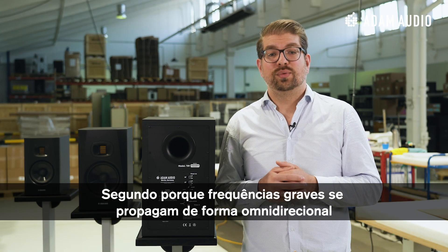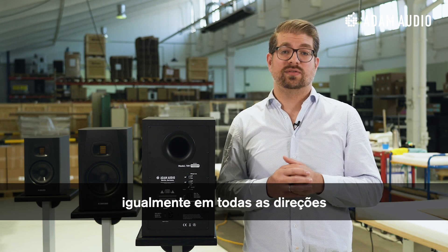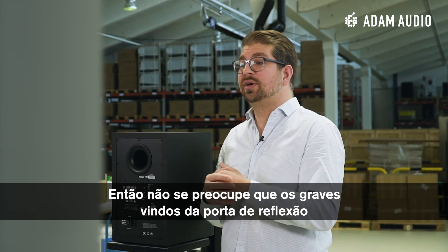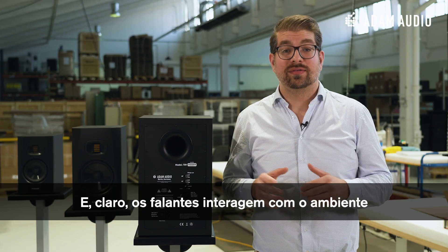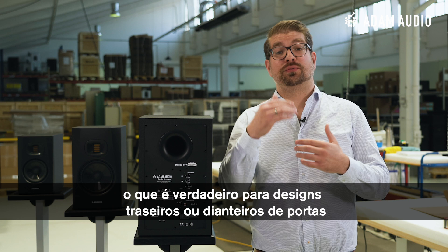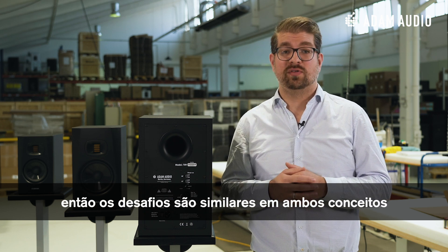Low frequency sound generally distributes in an omnidirectional way, evenly in all directions, so there's no worry that the bass portion coming from the reflex port might not arrive at the listening spot because of the port facing backwards. And of course, the speaker is interacting with the environment, which is true for both front and rear ported designs, so the challenges are very similar in both concepts.